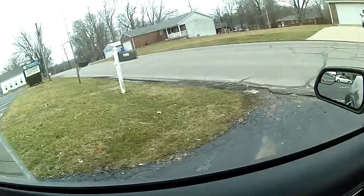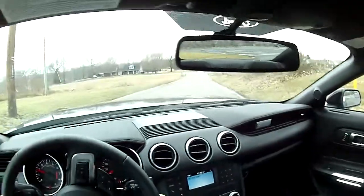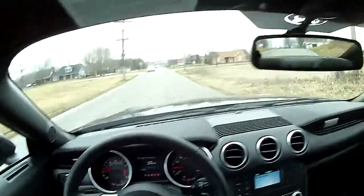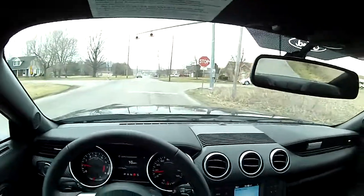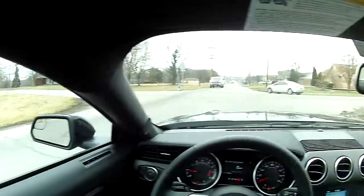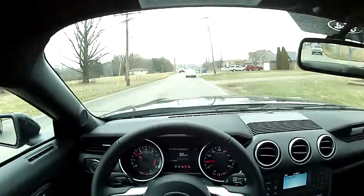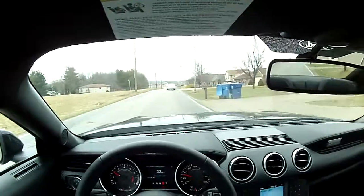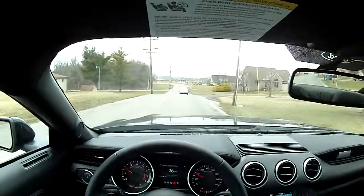This 2.3 liter EcoBoost engine has 310 horsepower and 350 torque. It's quite a bit coming out of a four-cylinder engine, but it is twin-turbocharged. It also has the electronic 10-speed transmission. One thing I've noticed is you do feel it shift a little bit, more than what I was used to in the six speeds, but it's nothing that most people would notice.